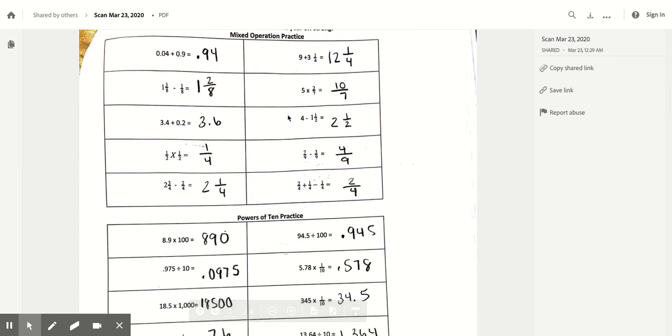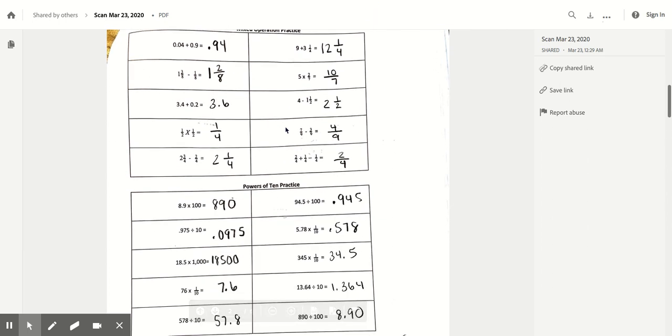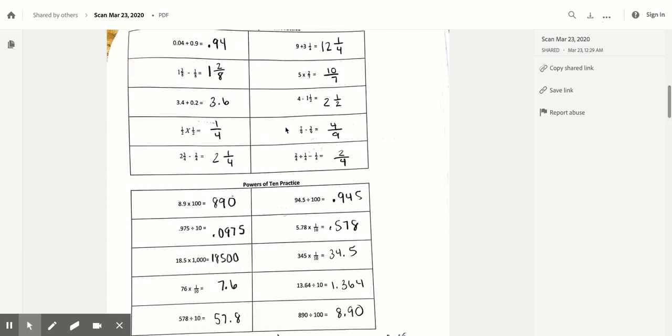This second page was fact power. Go ahead and check your fact power answers against mine, making sure that if you have any questions you're putting a star next to them so that you know to reach out to your teacher to get a conference on that specific type of question. Pause the video and do that now.